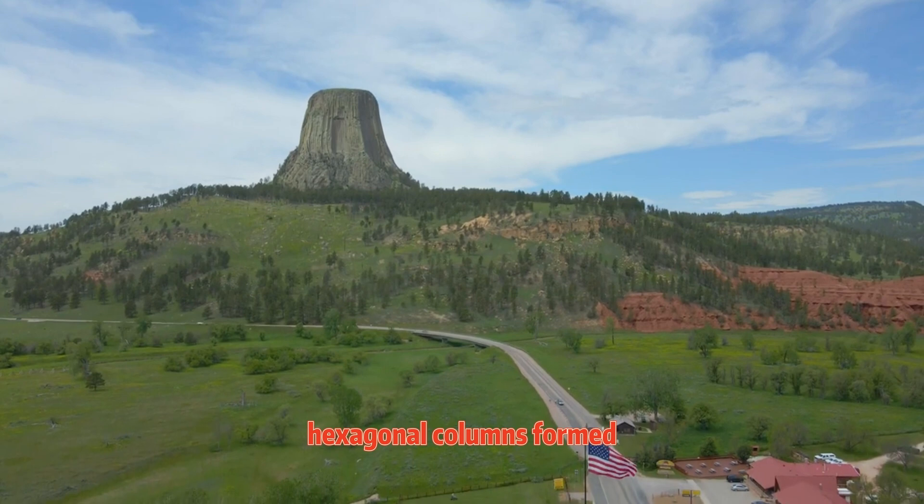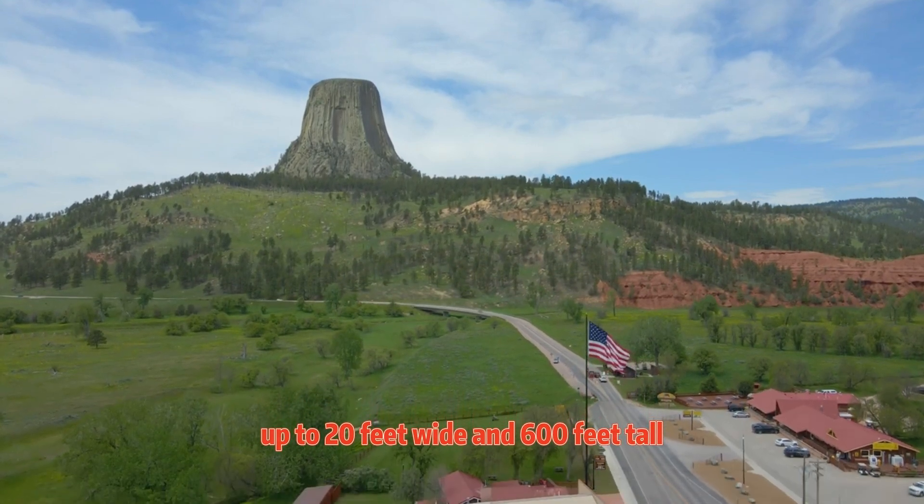As the magma cooled, hexagonal columns formed up to 20 feet wide and 600 feet tall.